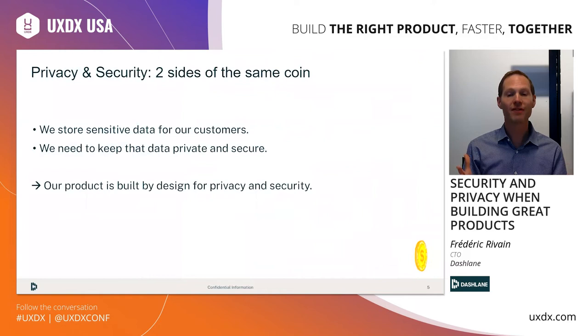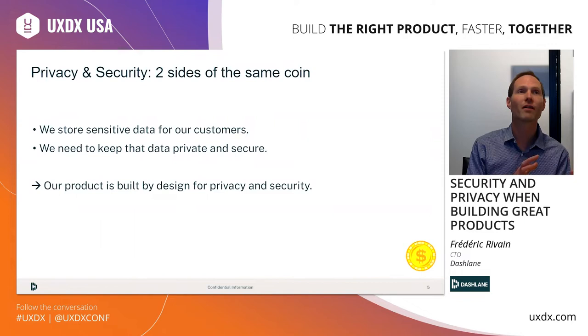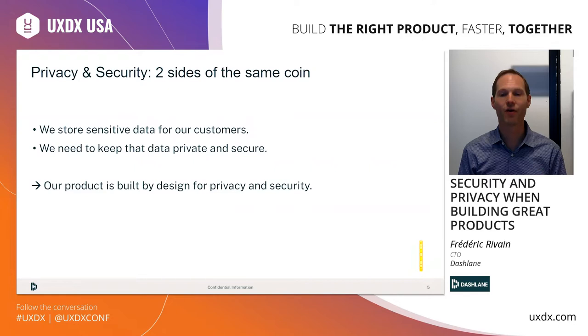When we think about privacy and security, it is really about the two sides of a similar coin for us. You can't have one without the other. In our case, because we store very sensitive data for our customers — their logins, their passwords, their payment information — it's obviously mandatory to ensure that the data is really secure, really private, and only accessible by the users themselves. Our product, like password managers in general, must be built by design for privacy and security. But even though this is true for password managers, I believe it applies also to most products to some extent. We all store some level of sensitive information on behalf of our customers, whether it's medical information or payment information and so on.